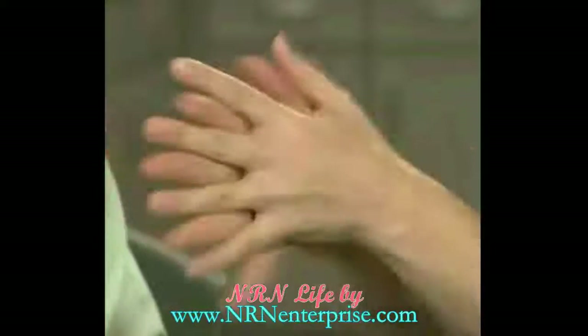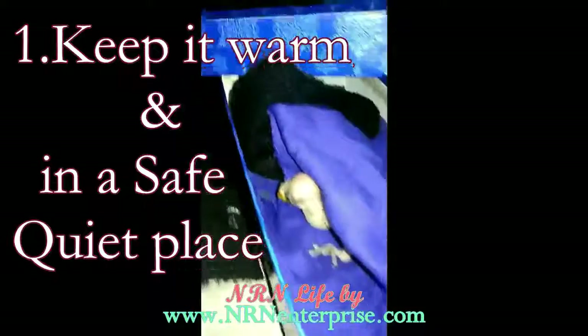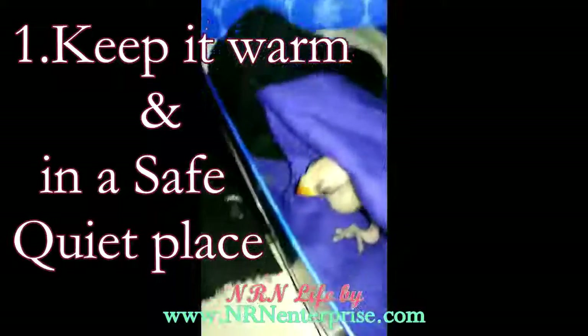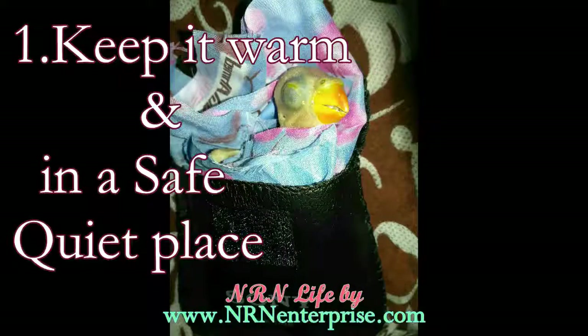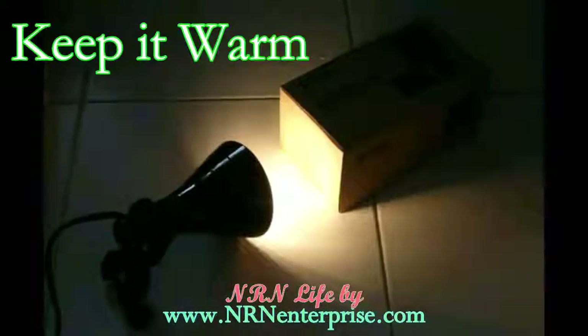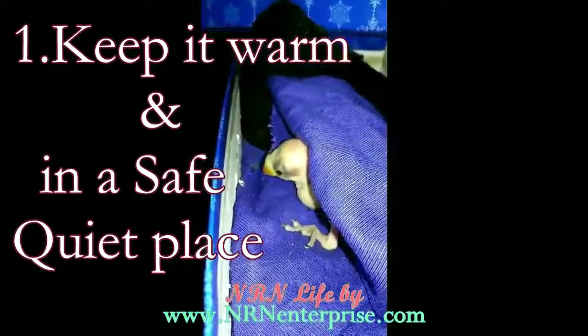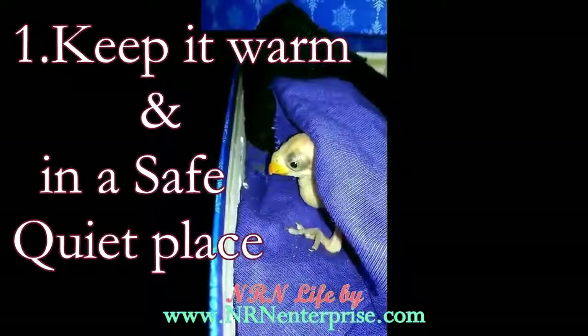Before handling the baby, you must wash your hands and sanitize them, as babies have a higher risk of catching infection or bacteria. The first thing to do is immediately make the baby warm. Such small babies can easily catch cold, which will be fatal. You need to cover it with warm clothes and get it warm near a heater or through the light of a lamp. Even in summer, you must keep the baby in a very warm place.